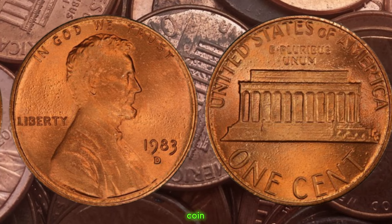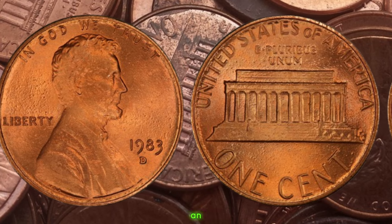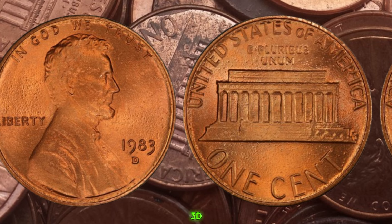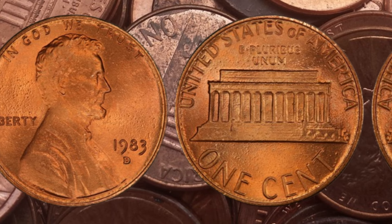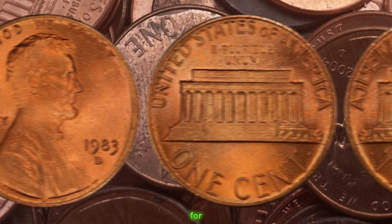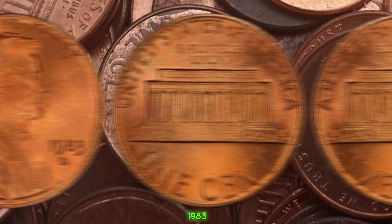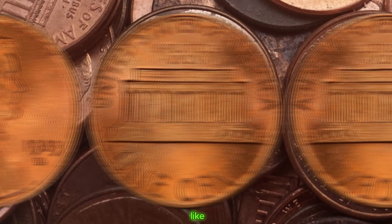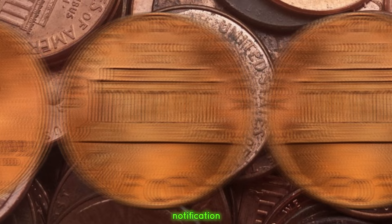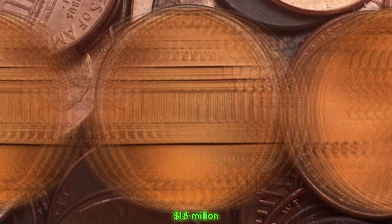If you're a coin collector or simply someone with an interest in numismatics, keep an eye out for the elusive 1983 D copper penny. You never know — you might just stumble upon a hidden gem in your spare change. If you enjoyed learning about the 1983 D Lincoln penny, be sure to like, subscribe, and hit that notification bell for more fascinating insights into the world of coins. Finally, this coin's value is $1.8 million.